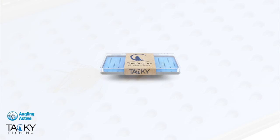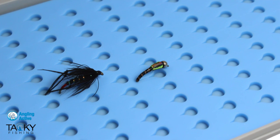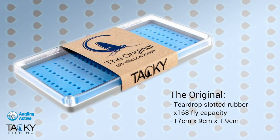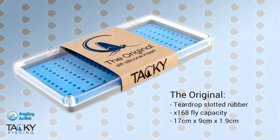The larger of the two sizes, the original, has 168 teardrop-shaped slots designed to slide the bend of the hook into, and the interlocking layout of slots gives a better presentation through the clear lid.